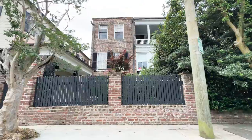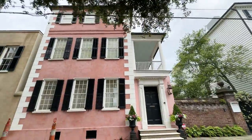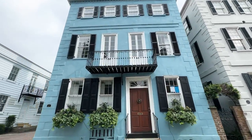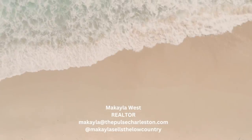I really hope you've enjoyed today's video and that it's given you some insight into College of Charleston and all the opportunities it has to offer. If you have any questions, please don't hesitate to reach out. Thank you so much for watching and I will see you in my next video!